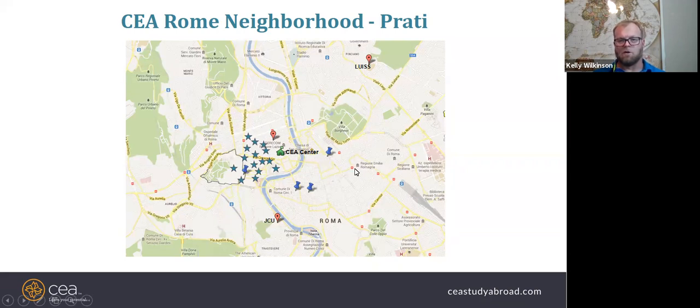This is one of the oldest parts of Rome right here, and this neighborhood is called Prati, situated between the Vatican and the Tiber river.